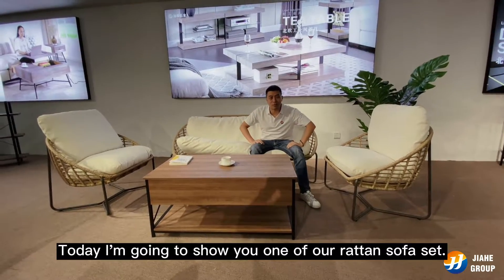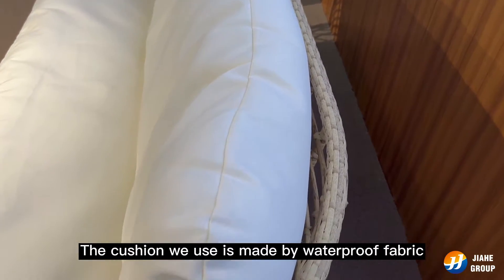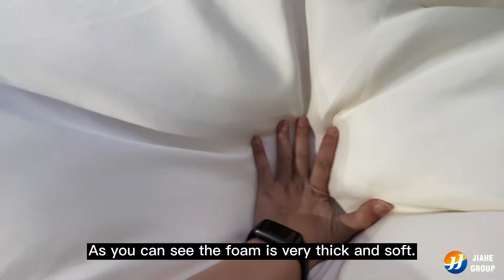Hi everyone, I'm Riman. Today I'm going to show you one of our redden sofa sets. The cushion we use is made by waterproof fabric with high rebound foam. As you can see, the foam is very thick and soft.